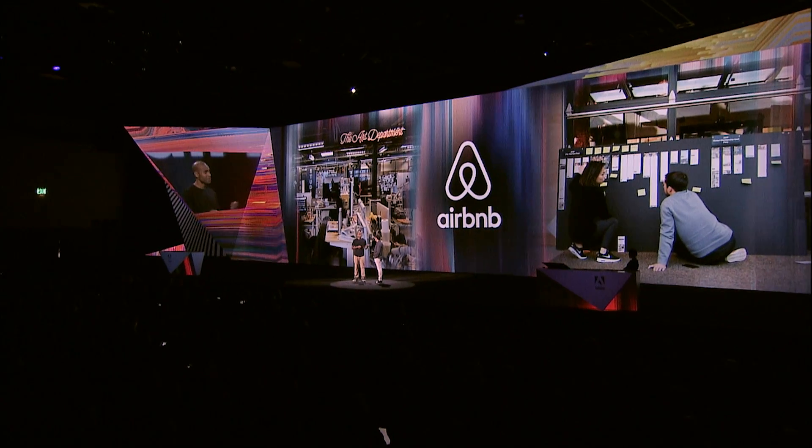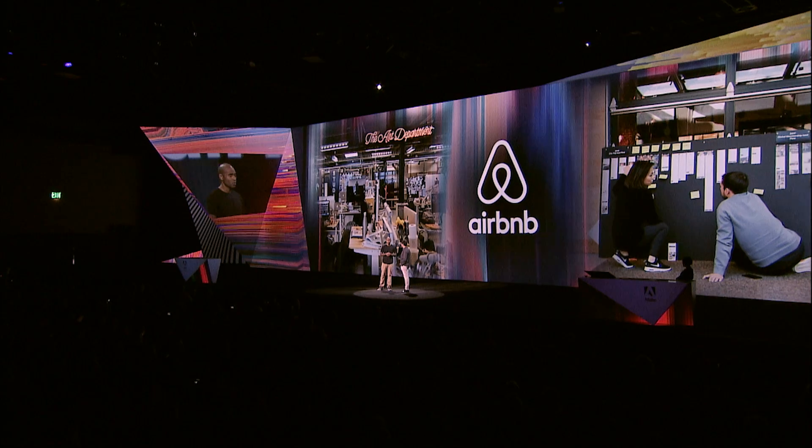My first impressions of the improvements to XD were that they listen to us. We worked with some of their product managers and engineers.